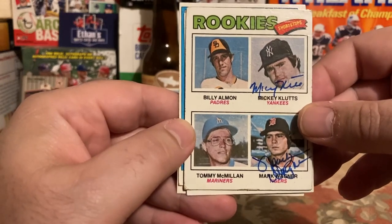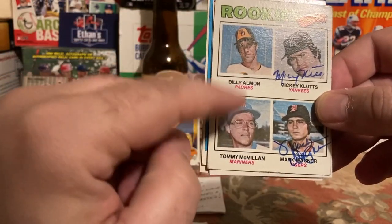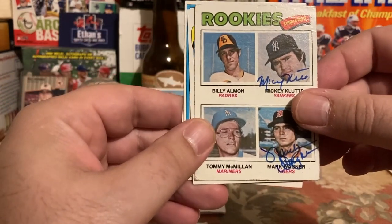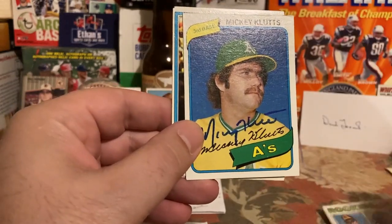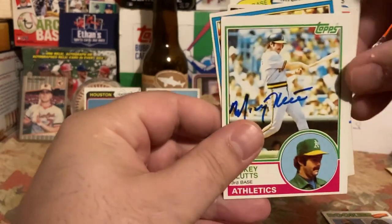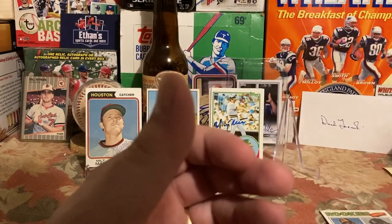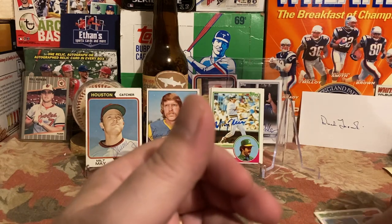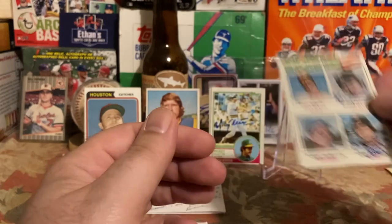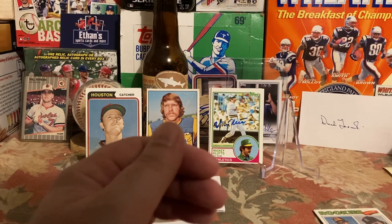The '81 Donruss is pretty nice, the '83 Topps came out really nice, and he added to my '77 — it's kind of beat up. We'll showcase the '83 Topps. Mickey Klutz was the International League MVP in 1976, hence he is on the '77 Rookie Stars card, and probably also why he was included on the '78 rookie card as well.